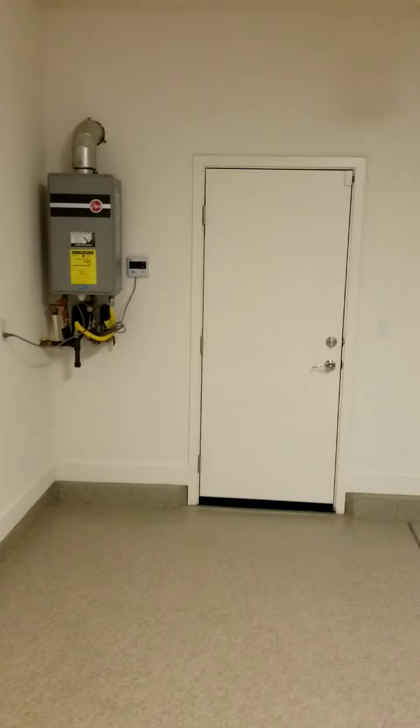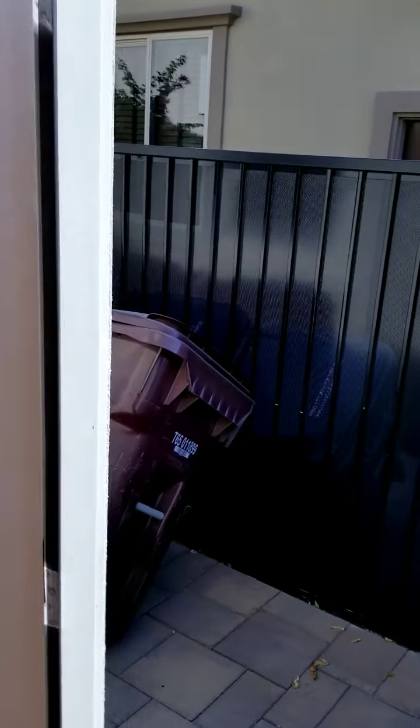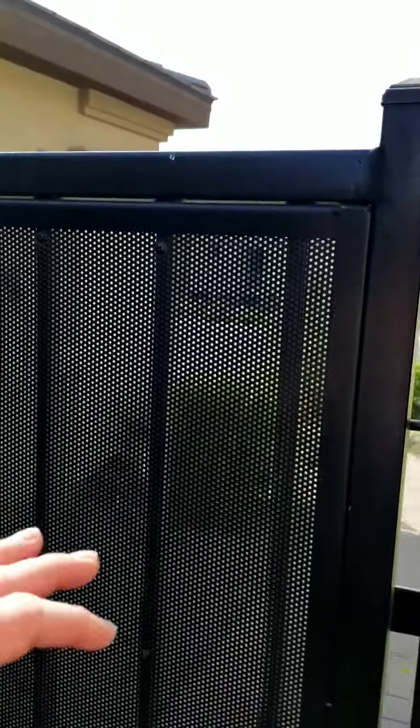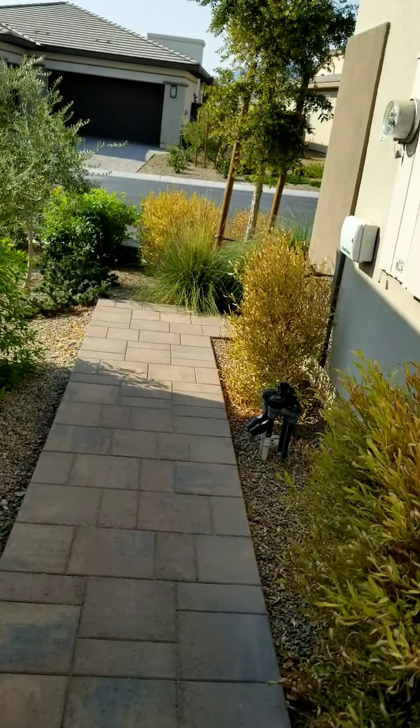It's got a side exit door that leads to the trash can area. In this particular house, they put in a paver pad, walk path, and privacy gates to get to the trash cans. Opening up this gate, we have a pavered path to your driveway at the front of the home.